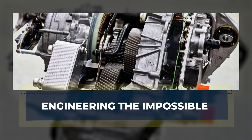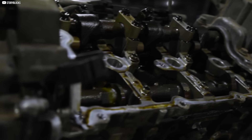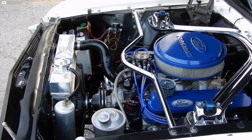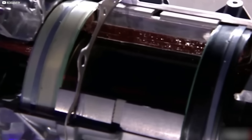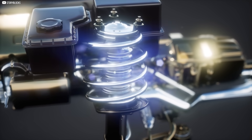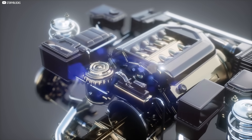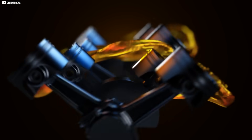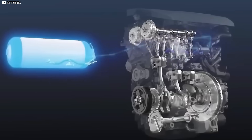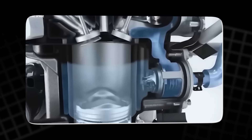Most electric motors reach a point where performance starts breaking things. Heat builds up, metals warp, efficiency drops. But Tesla didn't just push past that point — they erased it. The key lies in their custom-built process: wrapping the rotor in high-tension carbon fiber. This locks the copper core in permanent compression, preventing expansion at high RPMs. It keeps the internal gap between rotor and stator razor-thin and perfectly stable, which means magnetic efficiency stays high, even under stress.